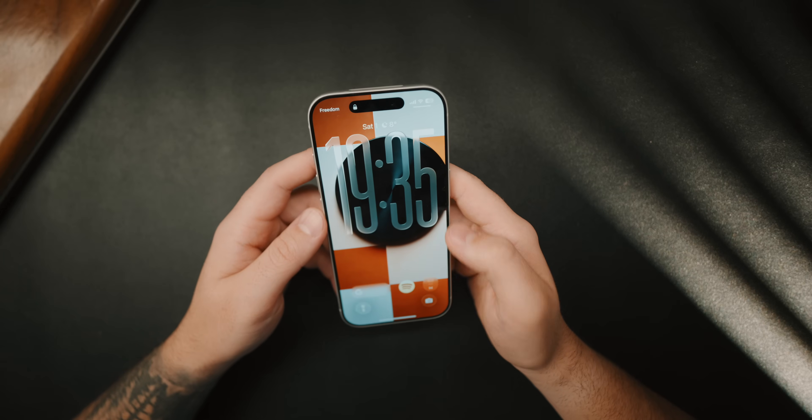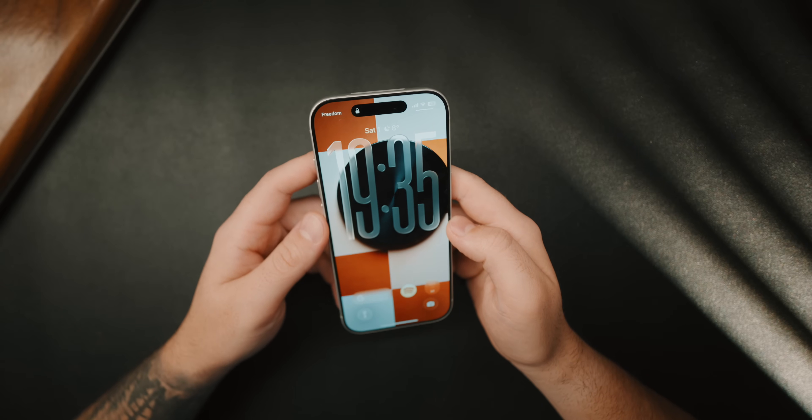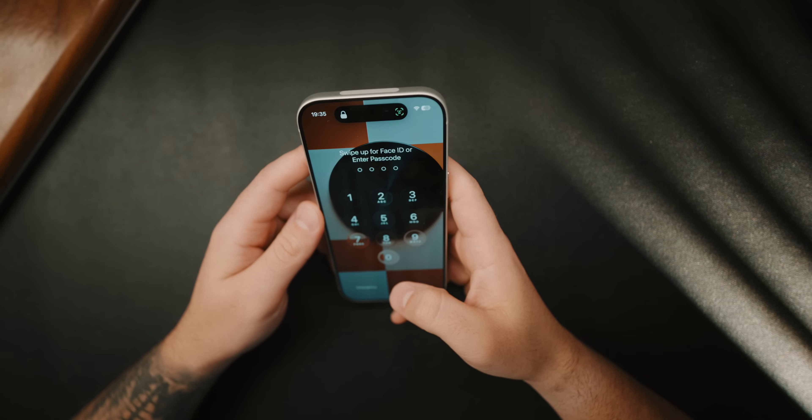So back to the lock screen — I've set it up so that I can have quick access to some of my most used apps. Alright, time to unlock the 17 Pro.